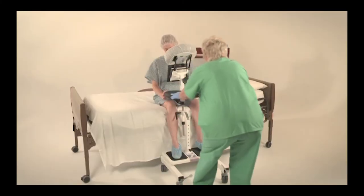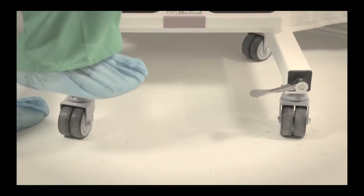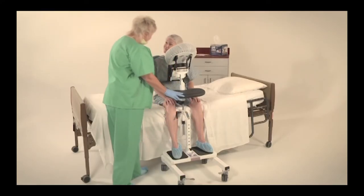Step 2. Push downward on the two locking brake levers. This locks the two casters on each side. Lock both sets of casters.